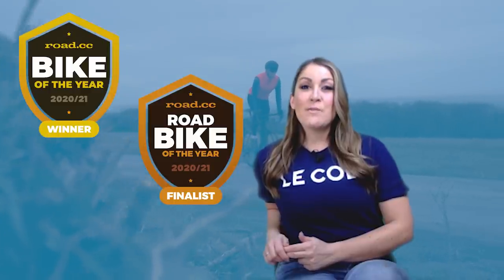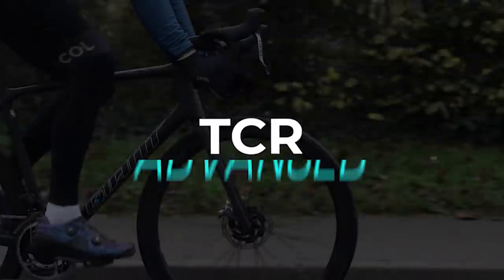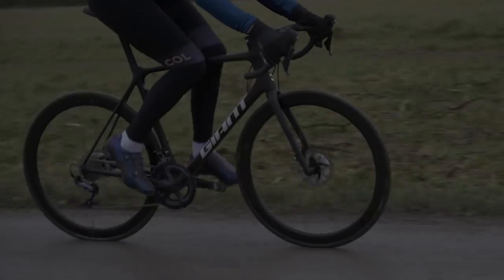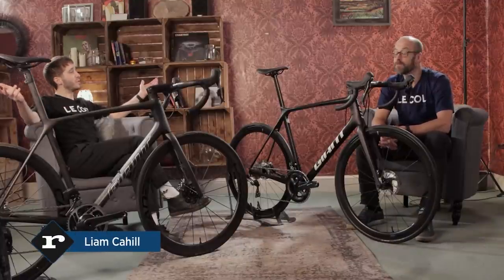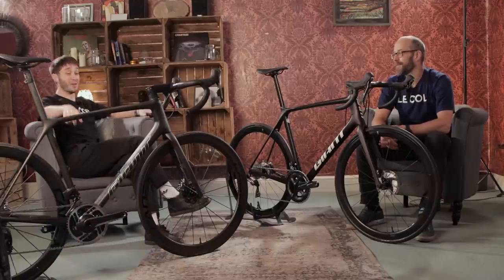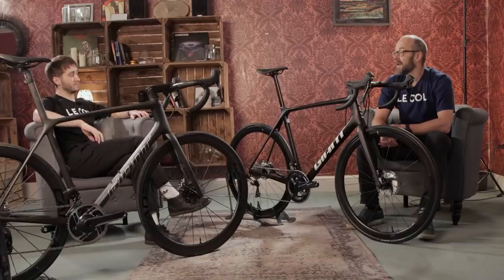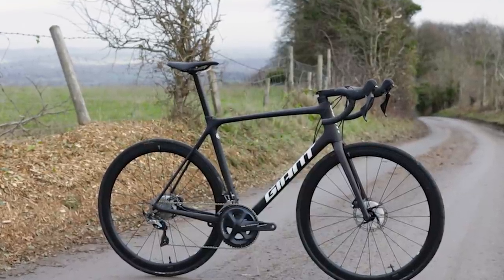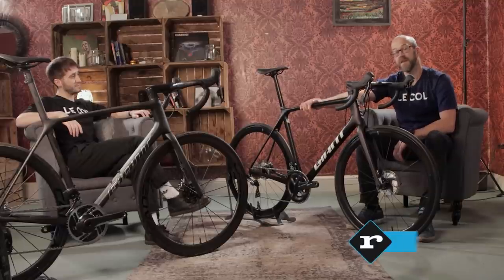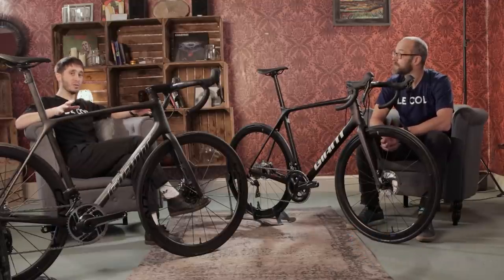Now I'm going to hand over to Liam and Dave in the Road.cc clubhouse to look at these two TCRs and what makes them so special. In front of Dave is the TCR Advanced SL0 at £9,500, which came second in our super bike of the year. And in front of Liam is the actual bike of the year — the Road.cc bike of the year 2020/21 — the Giant TCR Advanced Pro 1 Disc.